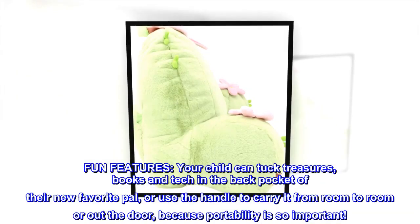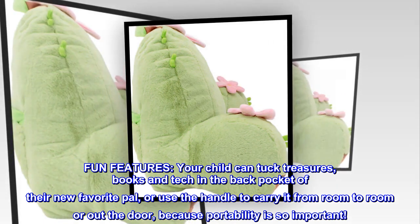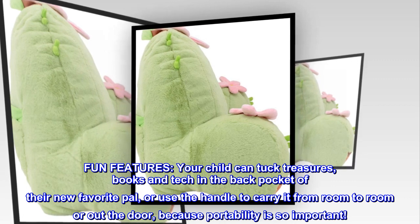Fun features. Your child can tuck treasures, books, and tech in the back pocket of their new favorite pal, or use the handle to carry it from room to room or out the door, because portability is so important.